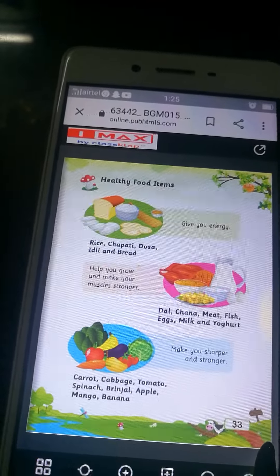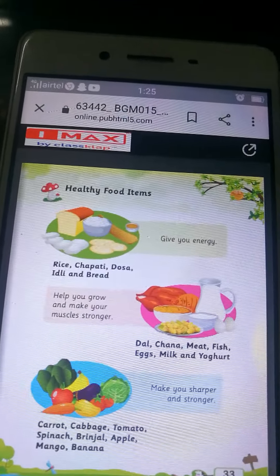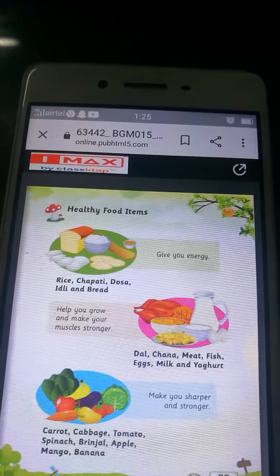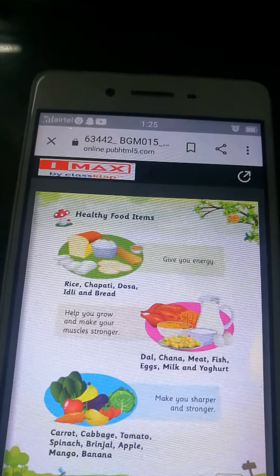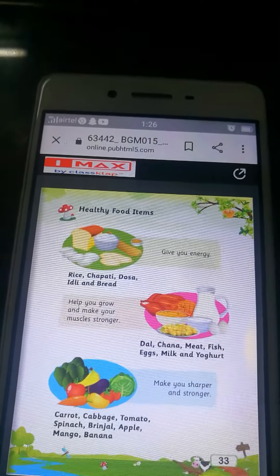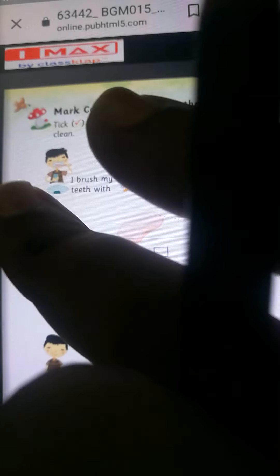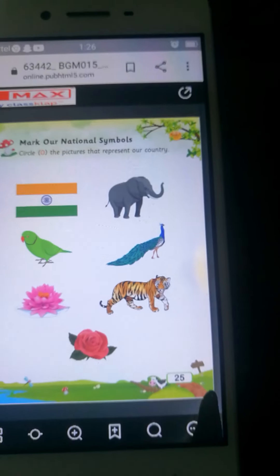Now children, we will revise. Maine ek question banaya hai healthy food ke oopar. What is your favorite healthy food? Toh aap kya answer karoge? Fish and meat is my favorite healthy food. Aap koi bhi apna healthy food daal sakti ho jaise ki rice hai, chapati hai, dosa hai, idli hai, bread hai, dal, chana — aapko jo bhi man kare, aapka jo bhi favorite food item hai, aap daal sakti ho. Fish and meat is my favorite healthy food.